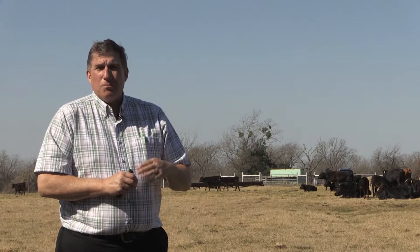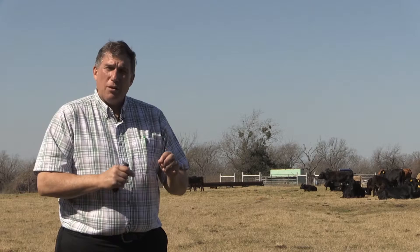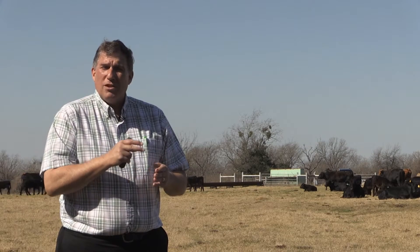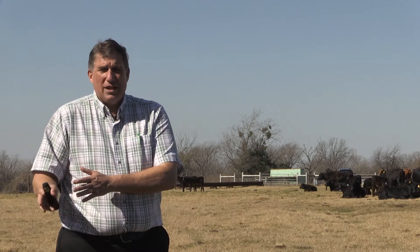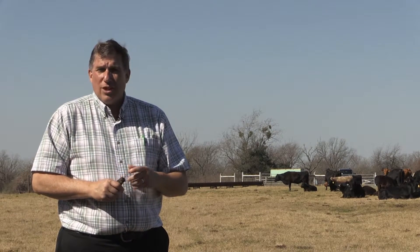When we talk about a carcass grid basis, those cattle are harvested and the value is actually determined in the packing plant on each individual animal. They will come up with a quality grade, yield grade, and other specifications, and determine the value of that animal based on the individual quality of that carcass. So live cash basis is generally a pen selling on the live basis, whereas carcass grid means every individual carcass is assessed a value, and those are put together to determine the total value received for that pen of cattle.